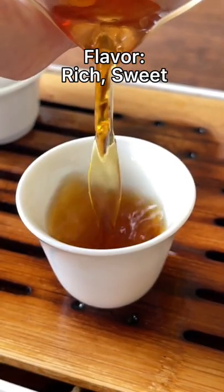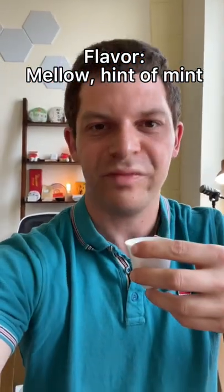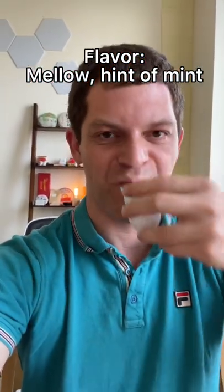The taste of it is really rich and sweet, but also very mellow. The really interesting part is it almost has like a hint of mint at the back, like kind of a cooling sensation.